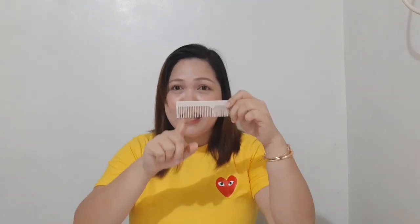One reminder about the type of comb to use: you should use a wide tooth comb — one with larger gaps between the teeth — to avoid hair fall and damage to your hair.